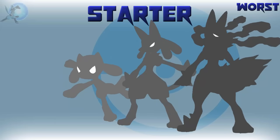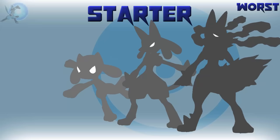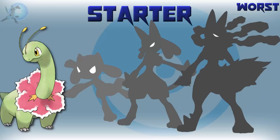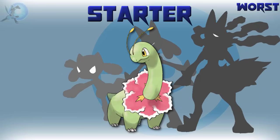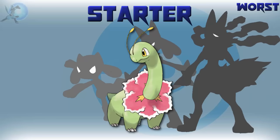For the worst starter — and I'm sorry, I had to pick one — it's Meganium. I'm sorry. To me it's just really underwhelming. Bayleef is way cooler. I have to pick one, so I'm sorry, it's Meganium.